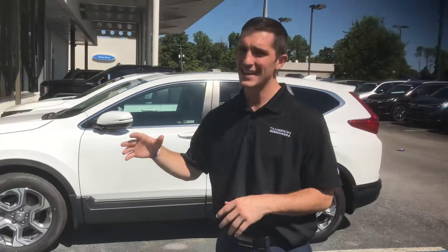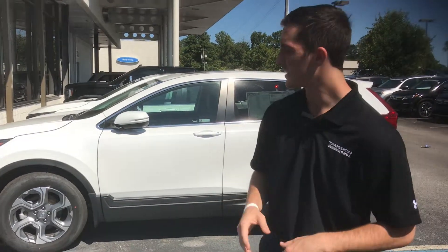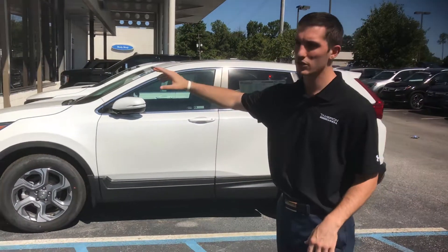On the EX and above CRVs, you're going to get your Honda Sensing Suite. That comes from a camera at the top of your windshield and a radar sensor at the bottom of your bumper. That's going to get you lane keep assist, adaptive cruise control, forward collision braking, and road departure mitigation — basically meaning the CRV is smart enough to hold you on the road and in your lane.